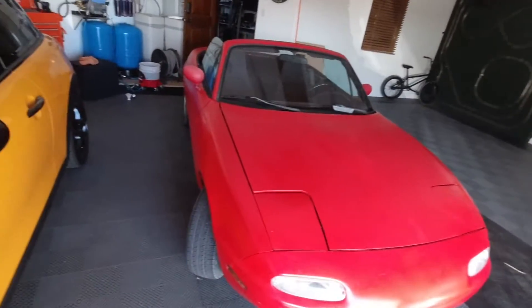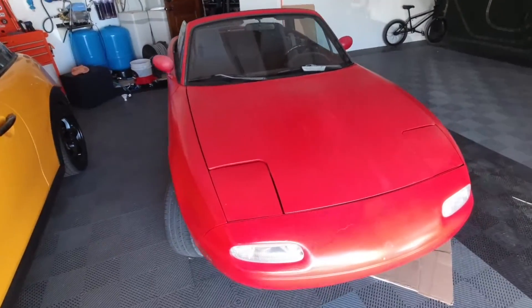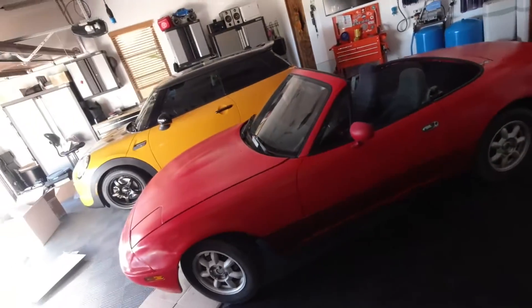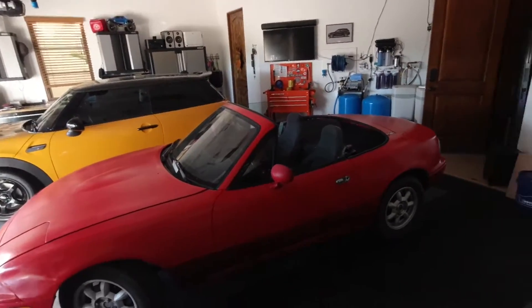My stepson has wanted a Miata for a seemingly endless amount of time. He found this one on Facebook Marketplace and we picked it up this weekend.